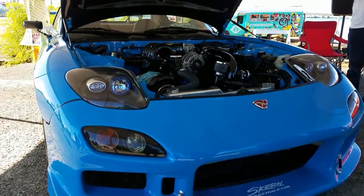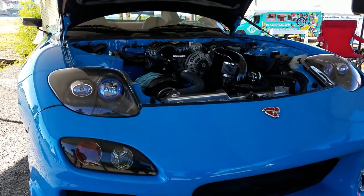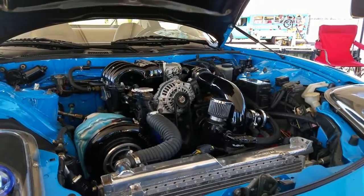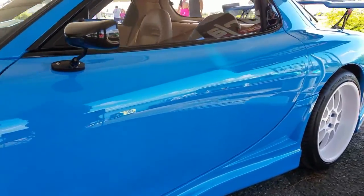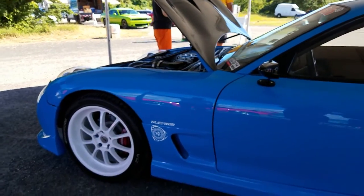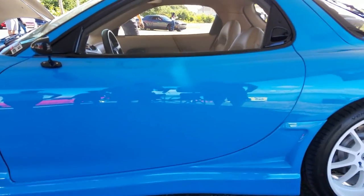How is it to own this vehicle? Is it expensive? Well, I've had it for 10 years. It took me a couple of years to just get it to where it is now, but it's worth it. It's a really fun car to drive. Have you taken this vehicle to the track? No, actually it's a show car. It's got 38,000 original miles. Nice!